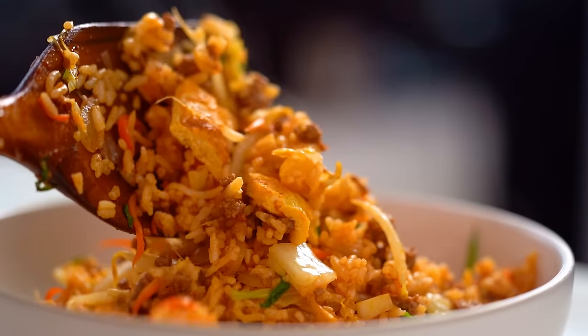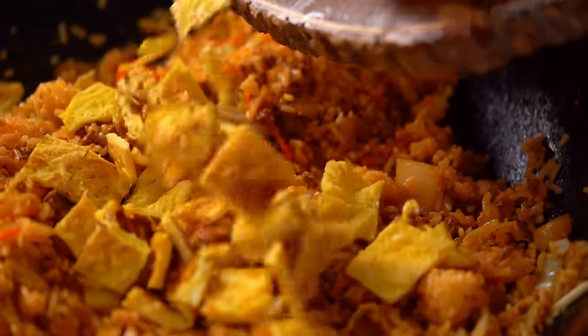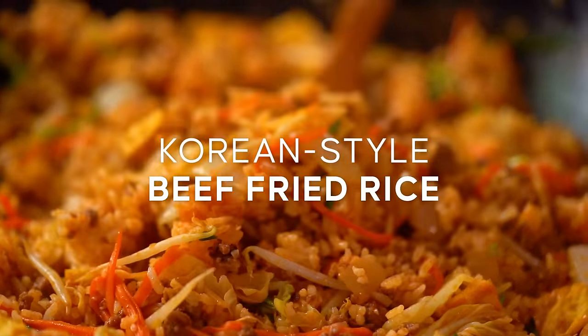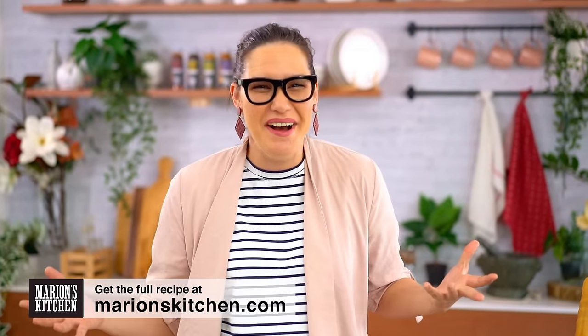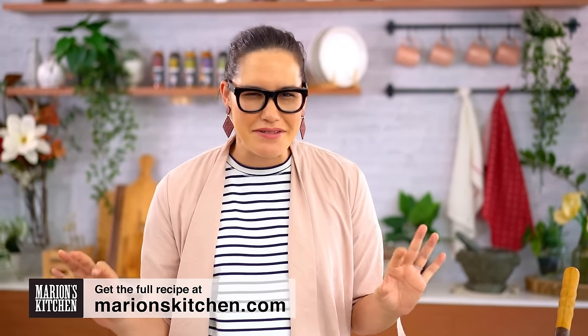This fried rice has all the good things: spicy ruby-red Korean-style sauce, beefy beef, egg, and vegetables. This is my Korean style beef fried rice. Growing up with a Thai mom, fried rice is literally in my blood — I've been eating it every week for as long as I can remember. But I'm always looking for new ways with fried rice, and this Korean-style spicy beef version is one I love because it's got loads of veggies, making it a great weeknight dinner. Let's get started on the sauce first — it doubles as a marinade and a stir-fry sauce.